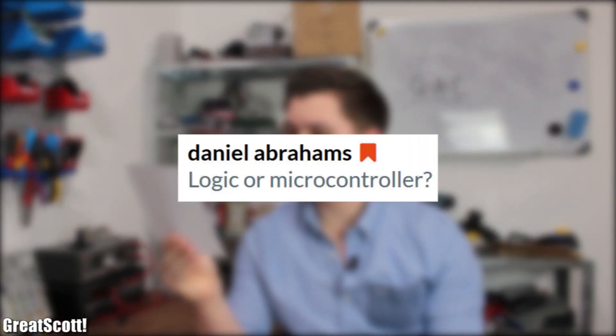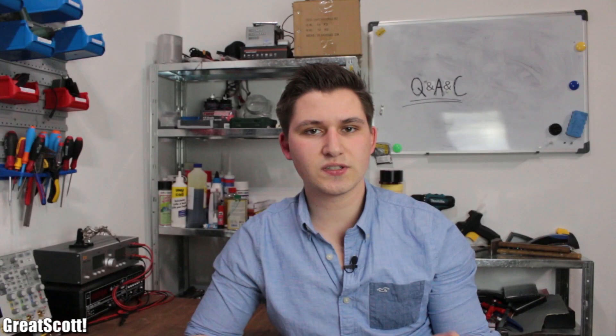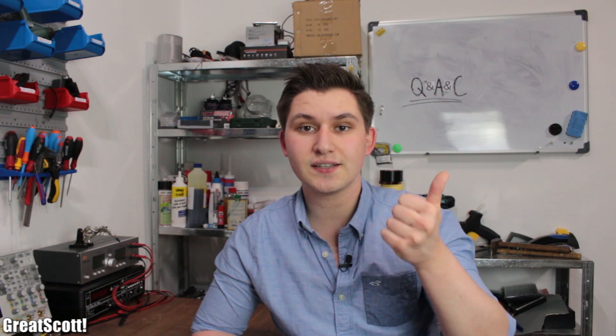Daniel asks: logic or microcontroller? When I first started with digital electronics, I began with logic ICs — like AND, OR, NAND, NOR, the usual stuff — and it all worked pretty well. But if you want to create something more complex, your circuit will get quite big. So when I started using microcontrollers, it was just awesome that you can include dozens of logic operations in one single IC. Even though discrete logic is in many cases faster than your average microcontroller, I still prefer microcontrollers because of their size and flexibility.